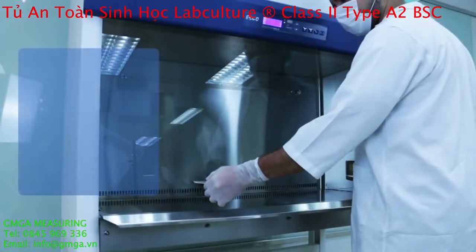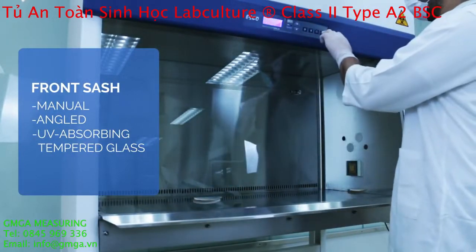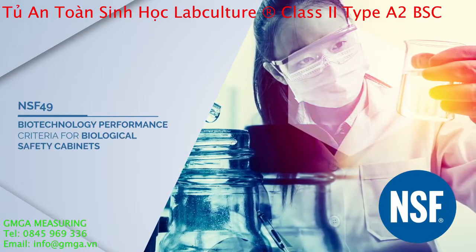Its manual, angled, UV-absorbing tempered glass front sash can be operated even during power failure. Esco Biosafety Cabinet is certified to NSF 49.